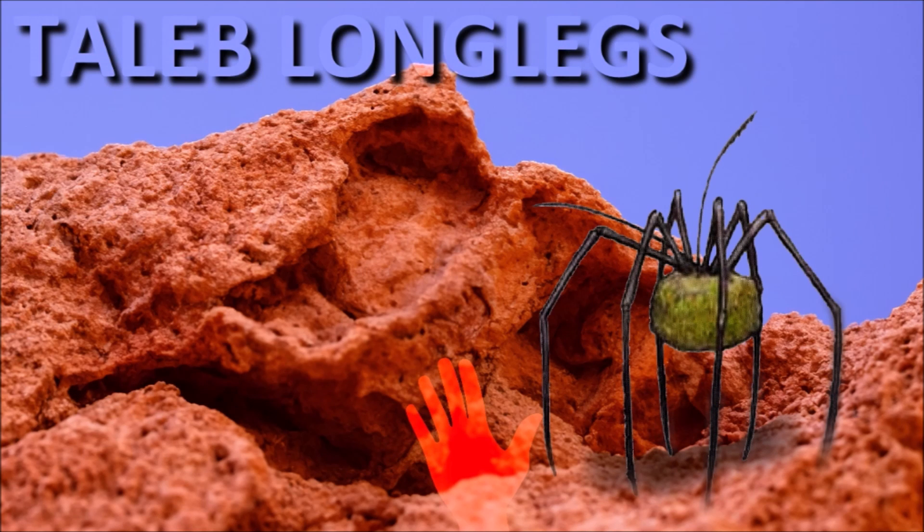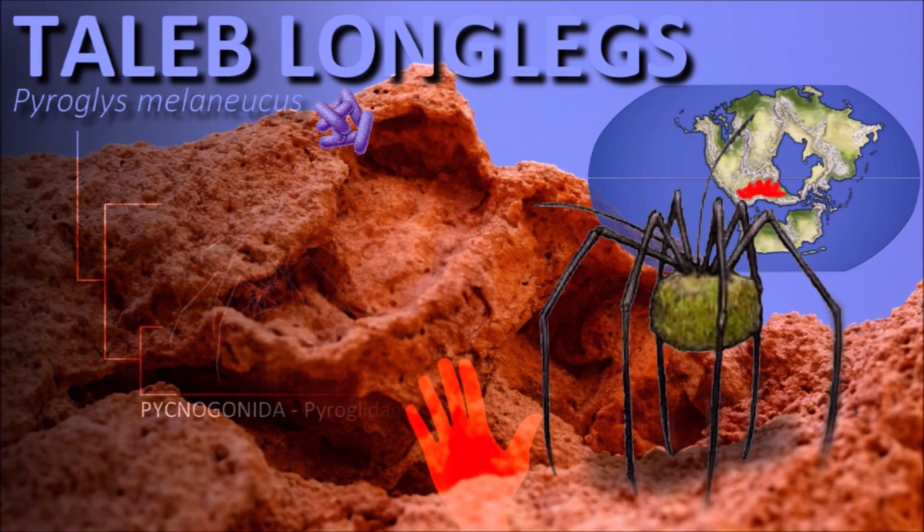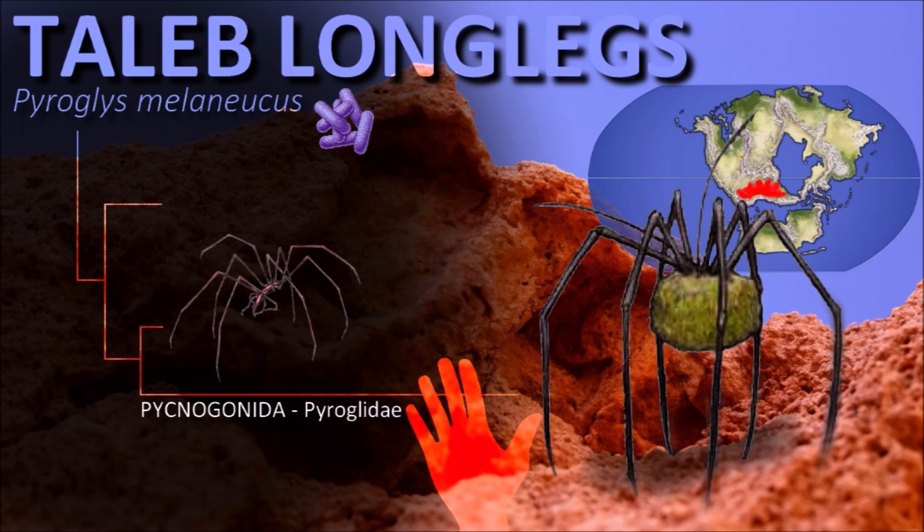The Talibs resemble their abyssal ancestors, the Pycnogonids. Some species left the oceans several years ago, but only the Talibs have survived until now and have adapted to the arid environment of the deserts of this new Pangea. However, they are still highly dependent on water. They cultivate algae on their bodies to keep them constantly moist, and their gills are immersed in these symbiotic plants.